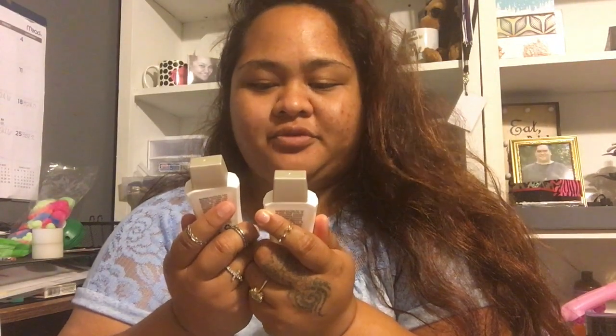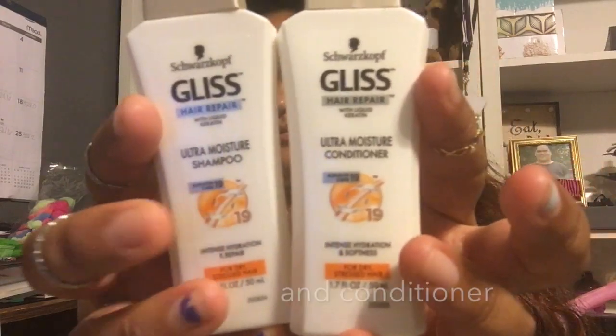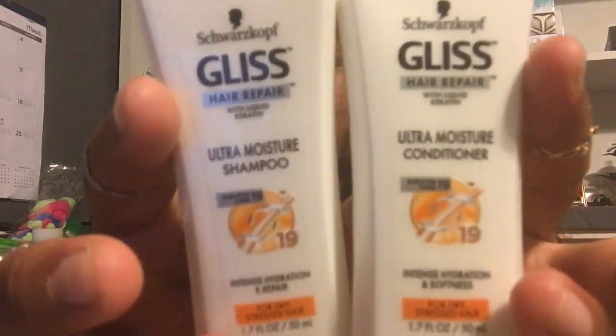Next, we have a shampoo and a conditioner. It's the Schwarzkopf Gliss Hair Repair with Liquid Keratin, Ultra Moisture Shampoo — Keratin Care. It's intense hydration and repair. This is for stressed hair.